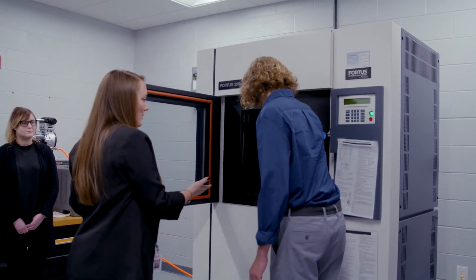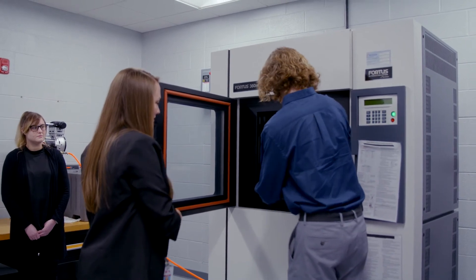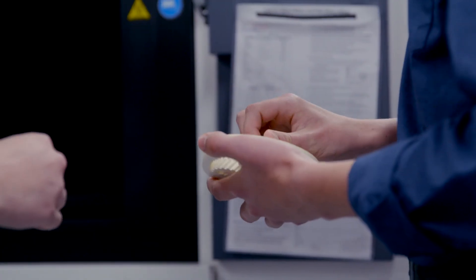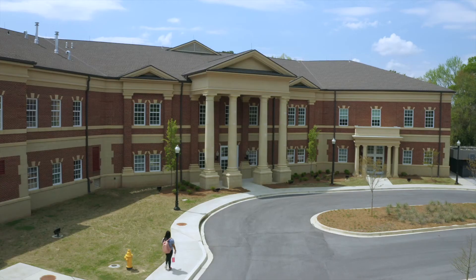Industrial engineering. My advice to anyone wanting to choose Gadsden State as their next step for education would be: go for it. It was one of the best decisions I ever made. I never imagined how far this degree would take me, and it is leaps and bounds past my imagination.